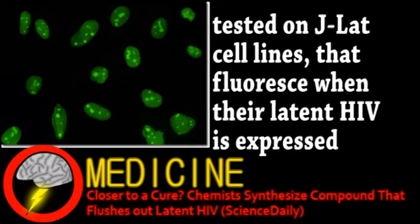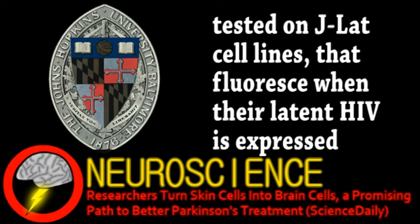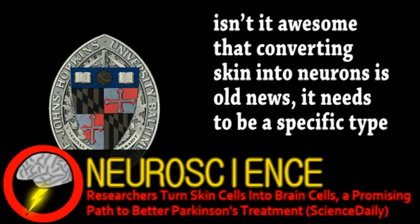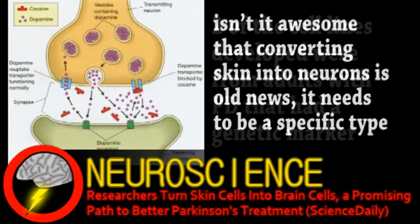Our final story is from the world of neuroscience. Johns Hopkins researchers working with other colleagues have converted skin cells into a specific type of neurons — the type that produces dopamine, which are the main cells that die in Parkinson's disease. In fact, this research was mainly done to help study Parkinson's disease. Even though the general cause of the disease isn't known, there are certain genetic markers.